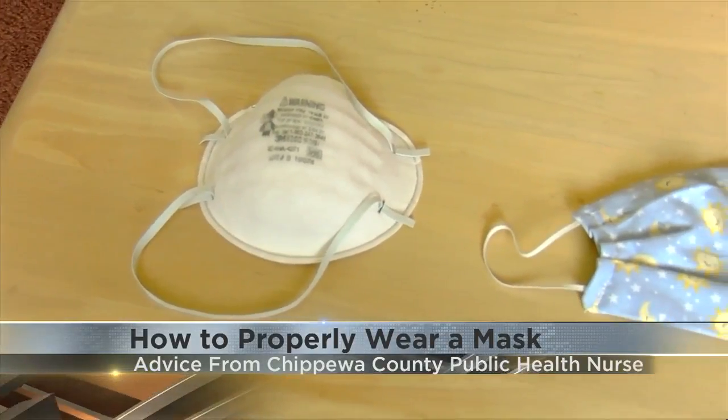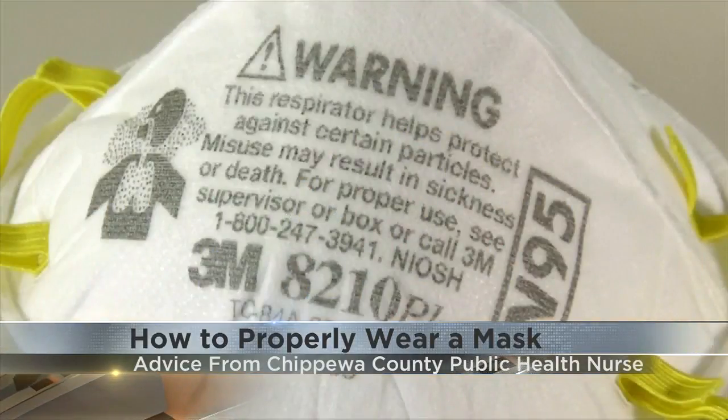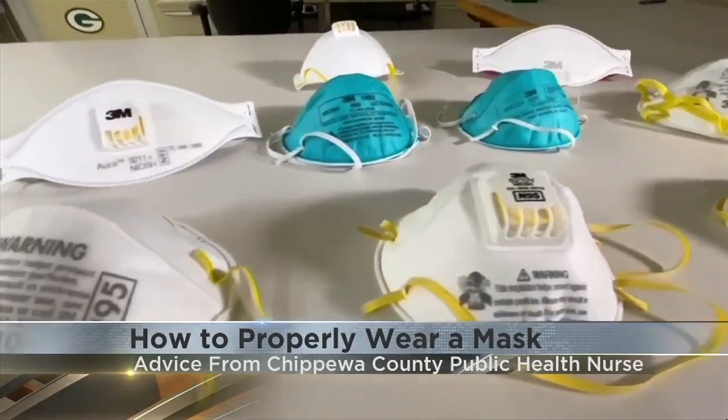If you're wearing a cloth mask, make sure it has multiple layers and pick one side to be your outside side. The CDC recommends washing your mask every time you come home from being out. Machine washing is acceptable, then hang it to dry.